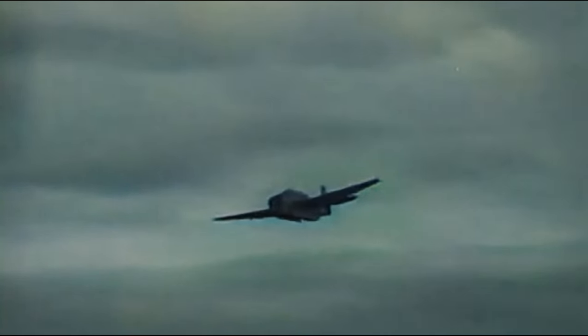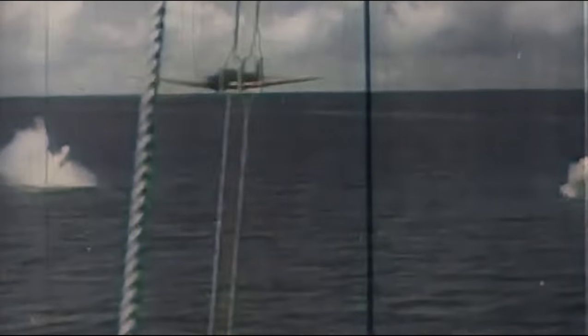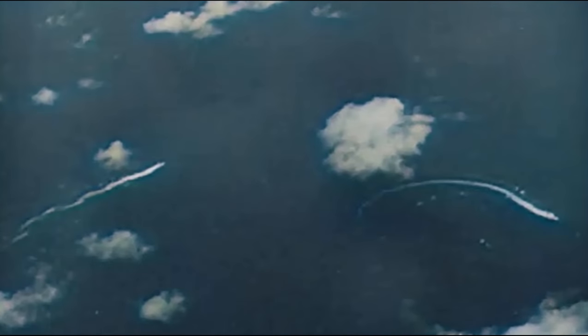Planes from the Intrepid and Cabot of Bogan's group attacked, scoring hits on the Nagato, Yamato, and Musashi. Six attacks concentrated on the 64,000-ton battleship Musashi. Twenty-one torpedoes found their mark. The ship was struck by at least 17 bombs and 19 torpedoes. The Musashi became the first ship to be sunk entirely by aircraft.